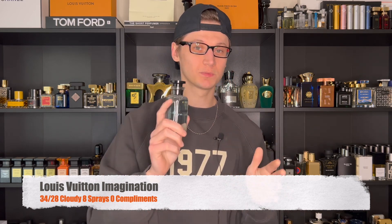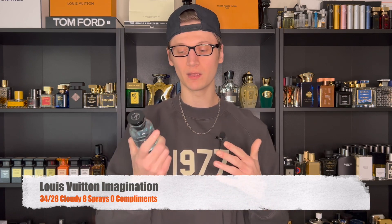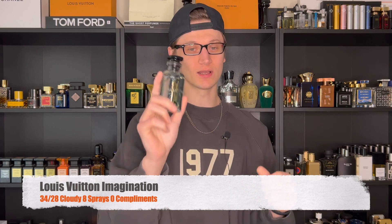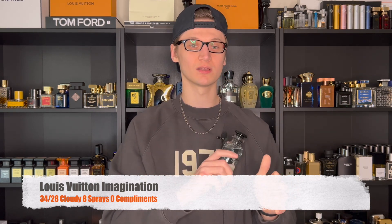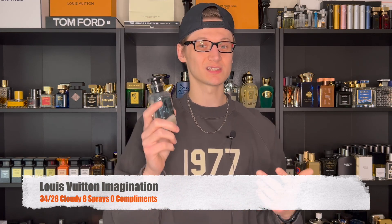On that day I did eight sprays of Imagination to work. Got no compliments — I wasn't really around that many people. But this stuff is just so good on skin. If you're going to test this one, do not test it on paper. Spray it on skin and see how it develops on you, because trust me, you will fall in love with it just like I did. That's what I wore to work on Monday.